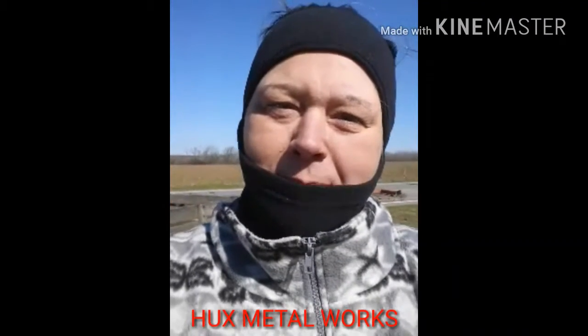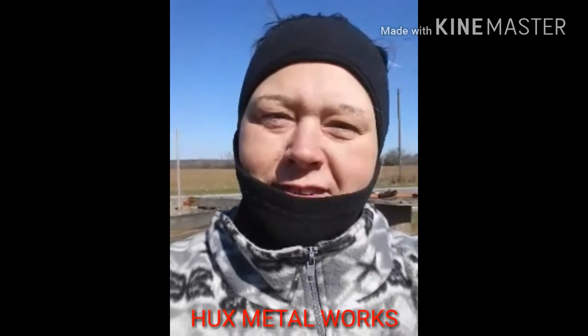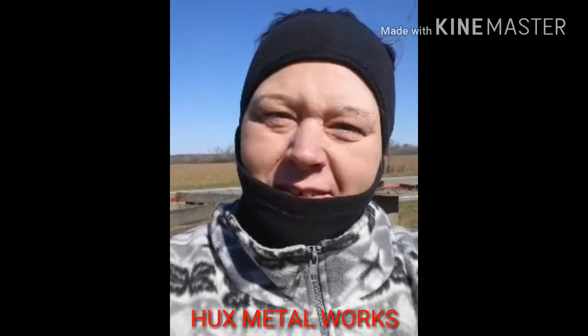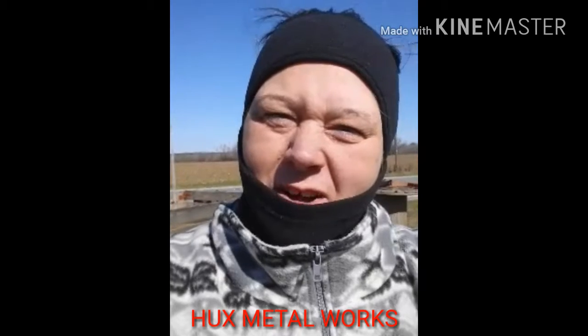Hey everybody, thanks for stopping by Hux Metal Works. We appreciate you visiting. We're out here today — it's a little chilly — but pig cookers don't stop. We've got to keep working on them.